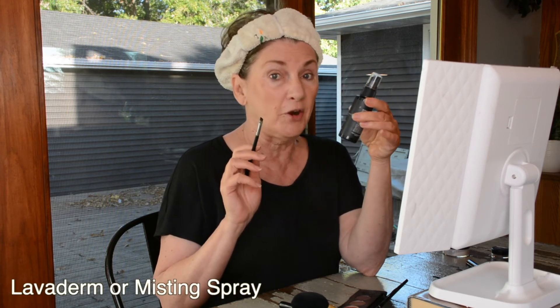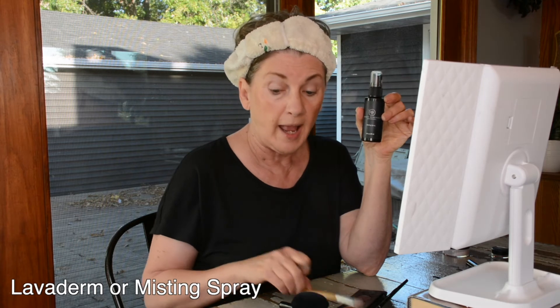Now for the eyeliner. This is called misting spray. If you don't have misting spray but you have Lavaderm, I've used both, and they both work really well. When I use the powder foundation, the Savvy Minerals, I spray my brush with this to make sure I don't get any of that powder in the fine lines and wrinkles, because I don't want them to show up. I don't want to look older with makeup than I did without — and sometimes makeup caked in wrinkles and fine lines actually does that.